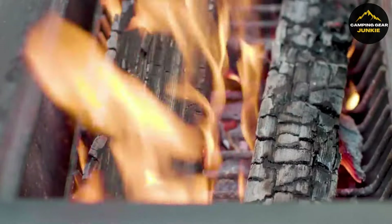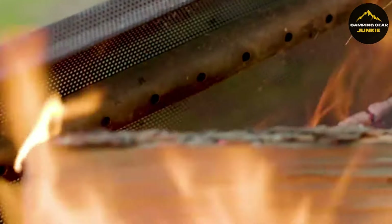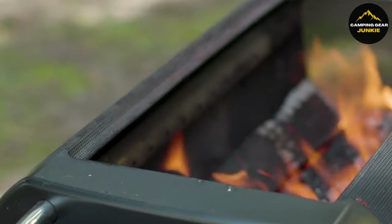With exciting features like a grill grate for cooking and flame control via a smartphone app, the BioLite Firepit Plus is more than a fire pit. It's a cutting-edge device, making your outdoor moments memorable and smoke-free.